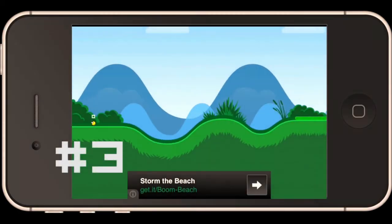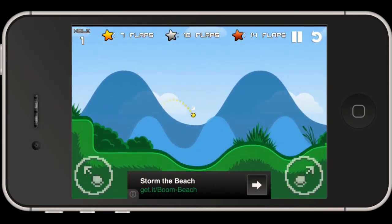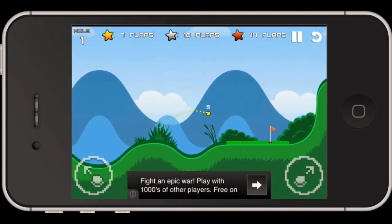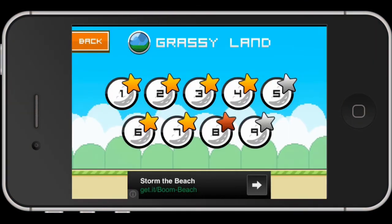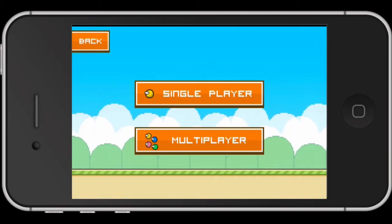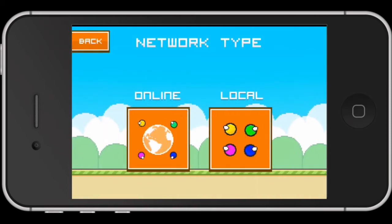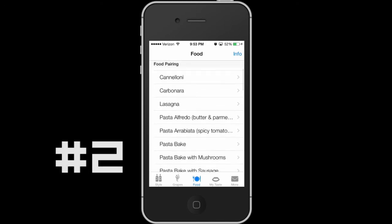If you enjoy Flappy Birds — and everyone does — you will enjoy Flappy Golf. It's a pretty interesting little game, it's free, which is cool, and not too long ago they added multiplayer with an update they pushed out. So go get it, because it's pretty cool.